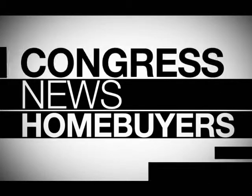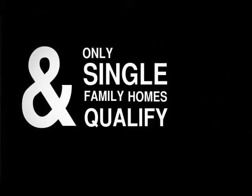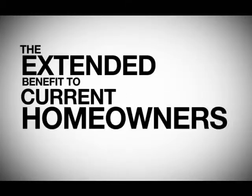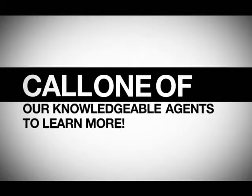Great news, homebuyers. Congress passed another bill that grants an extension to the current $8,000 first-time homebuyer tax credit and have granted a tax credit benefit to current homeowners. To qualify for the first-time homebuyer tax credit, the purchaser and spouse must not have owned a home for three years prior to the current purchase. The home must be the primary residence and only single-family homes qualify. The extended benefit to current homeowners includes eligibility for a $6,500 tax credit, provided the seller's primary residence is the home they are currently selling or have recently sold. To qualify for the current homeowner benefit, the home must be the primary residence for five consecutive of the past eight years. Call one of our knowledgeable agents to learn more about these great tax credit opportunities.